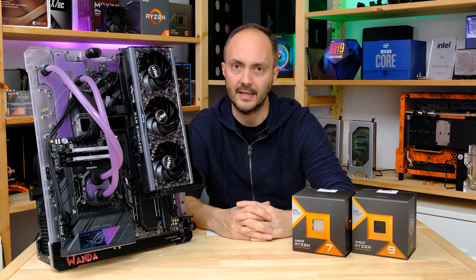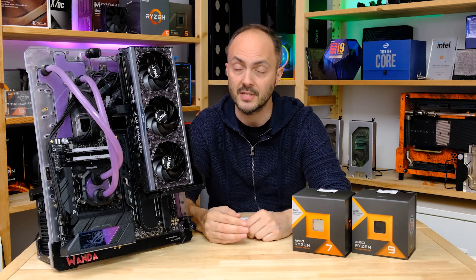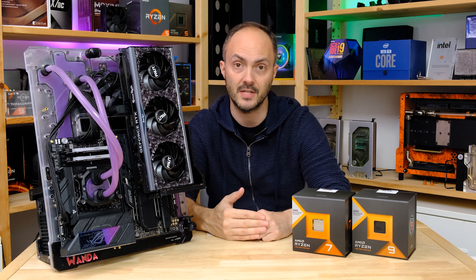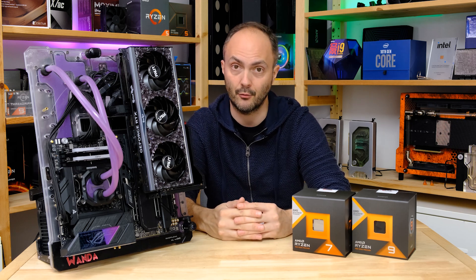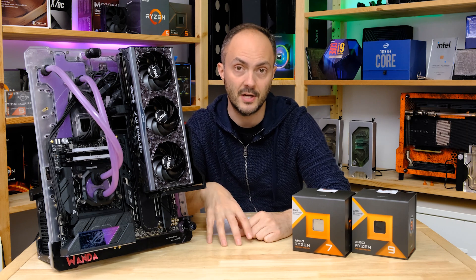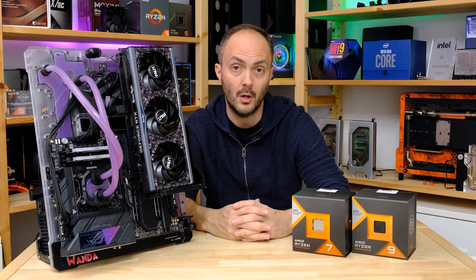The 7800X3D has 104 megabytes of cache in total, compared to just 40 megabytes for the 7700X which has the same number of cores and threads. The extra 3D vCache means you're caching out to system memory far less frequently, reducing latency - which benefits some but not all applications. A lot of games benefit significantly, but content creation is hurt by lower boost frequencies.